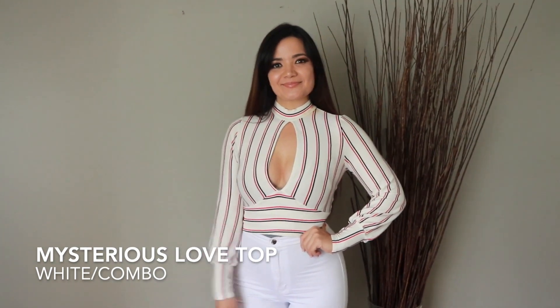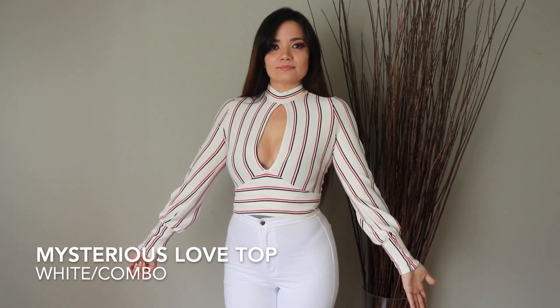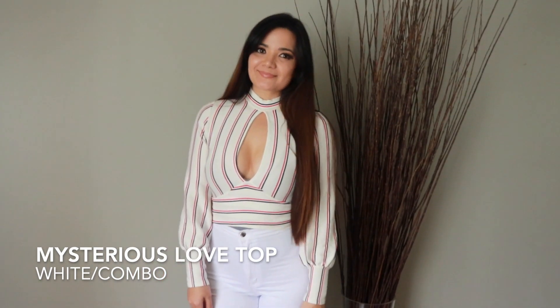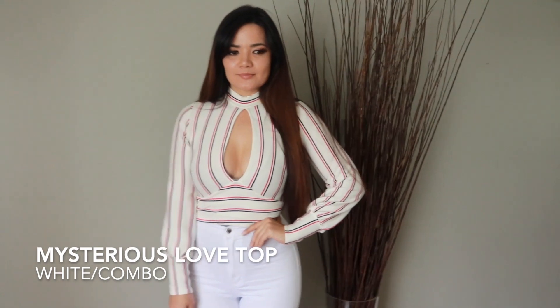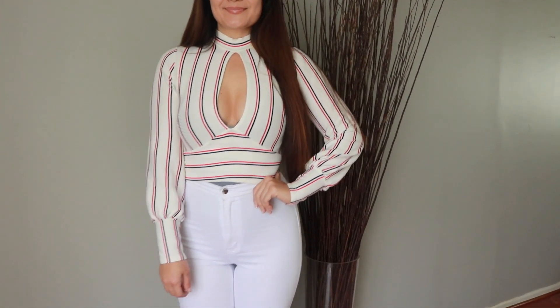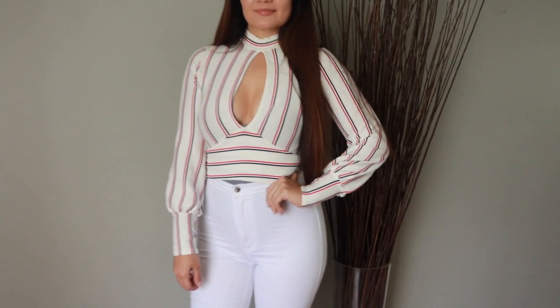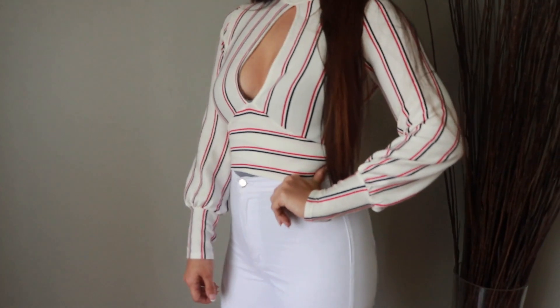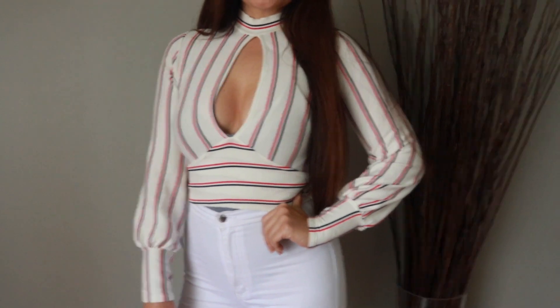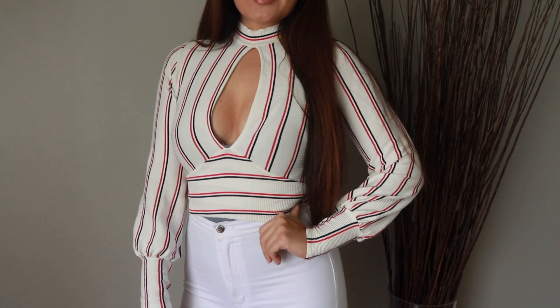Now here I'm showing the Mysterious Love top — it's a white combo with a very big keyhole in the front. It is a crop top and it also has a keyhole in the back, so I'm wearing a bodysuit underneath. If you don't wear a bodysuit underneath, you will see your torso, but you can wear something underneath if you don't like that. It's striped — an orange and navy stripe — something a little different if you want a fun, sexy going-out look.